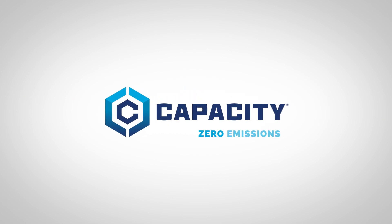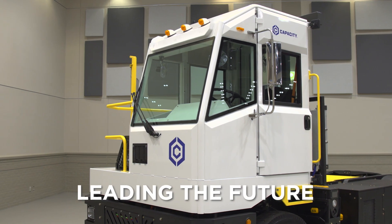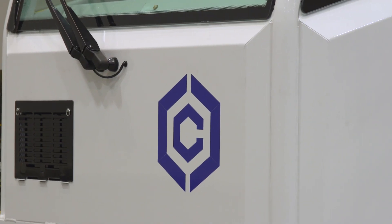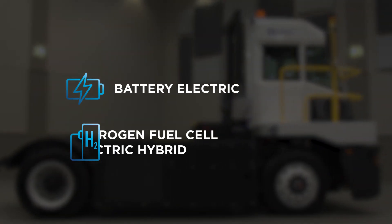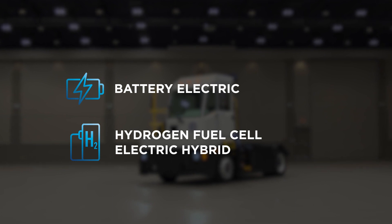Welcome to the next generation of yard trucks. Capacity Trucks is leading the future of the cargo transportation industry with our two new trucks, the EV and H2 zero emissions battery electric and hydrogen fuel cell electric hybrid trucks.